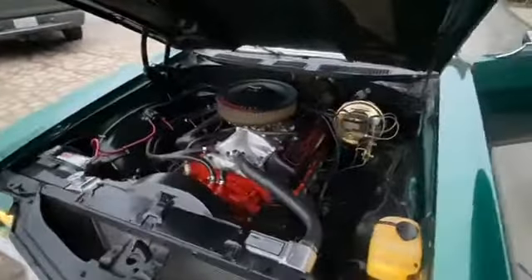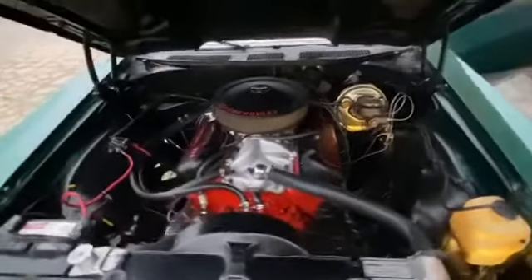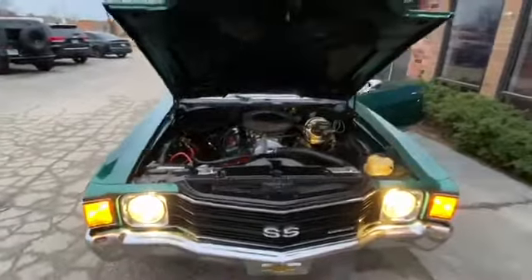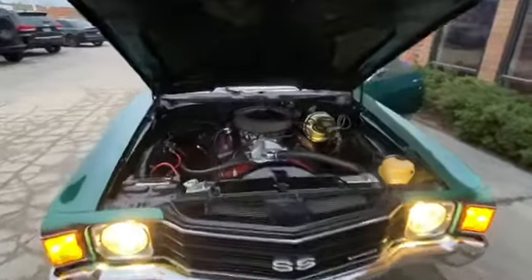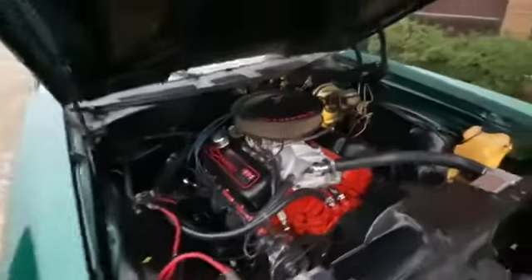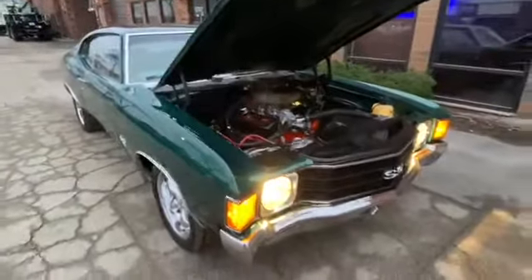Listen to that beast — she's putting out between 375 and 425 horsepower. It's got a Turbo 400 transmission.